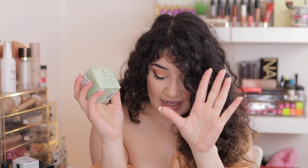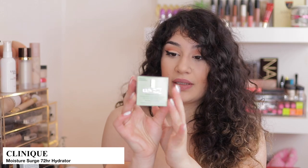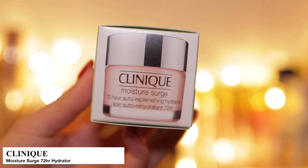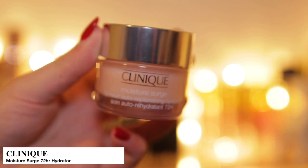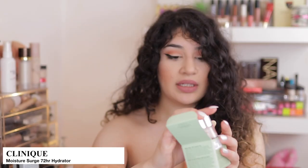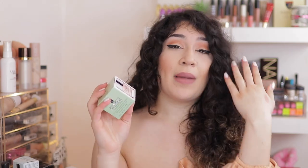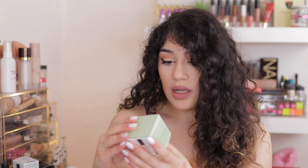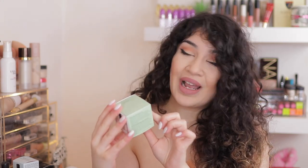Another Clinique moisturizer and then I think that is it for skincare, and then we'll jump straight into the e.l.f. stuff. This is the Moisture Surge moisturizer — I know everyone knows about the Clinique Moisture Surge moisturizer. I really can't wait to use this again; I mainly wanted to use this as a base for my foundation. This was originally £25 and it was on sale for £18.